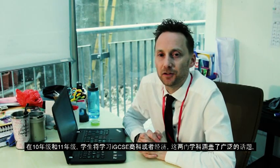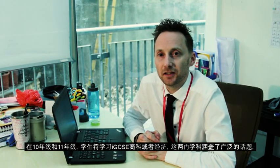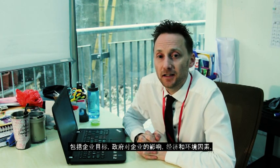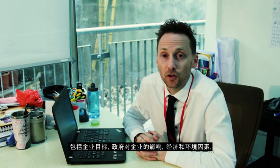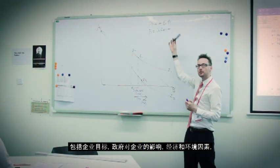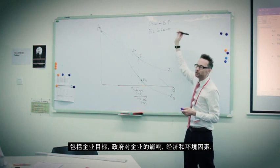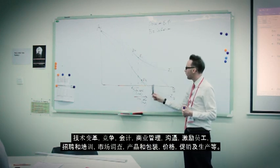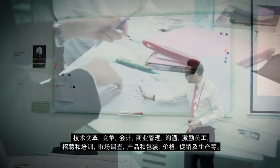In years 10 and 11, students will study either IGCSE business studies or economics. These involve a huge array of topics including the objectives of businesses, government influences on businesses, economic and environmental considerations, technological changes, competition, accounting, business management, and communication.